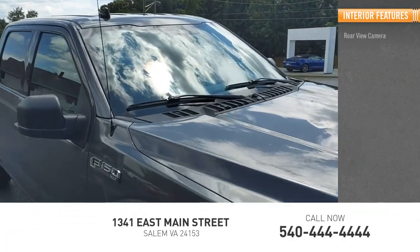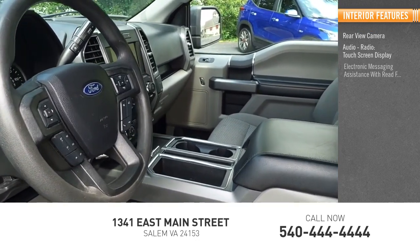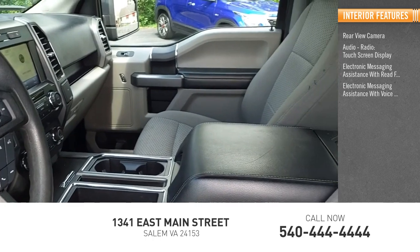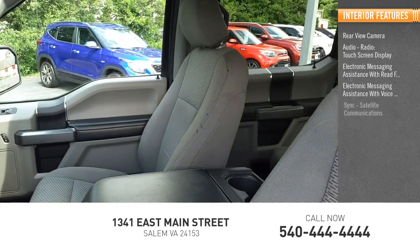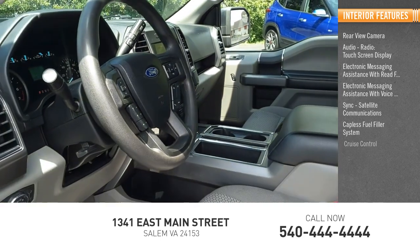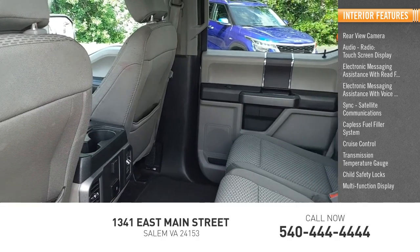Inside you'll find rear view camera, audio radio, touch screen display, electronic messaging assistance with read function, electronic messaging assistance with voice recognition, sync, satellite communications, capless fuel filler system, cruise control, transmission temperature gauge, child safety locks, and multi-function display.